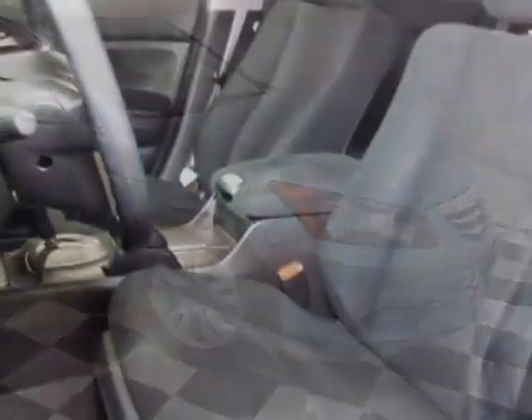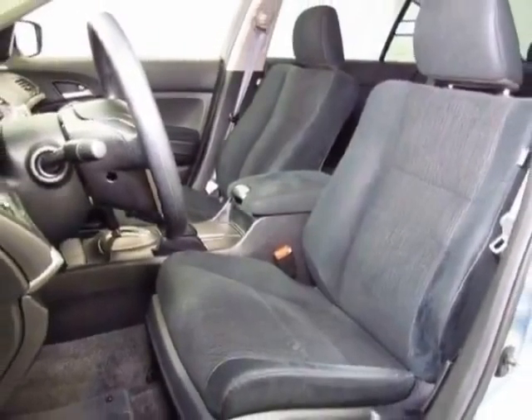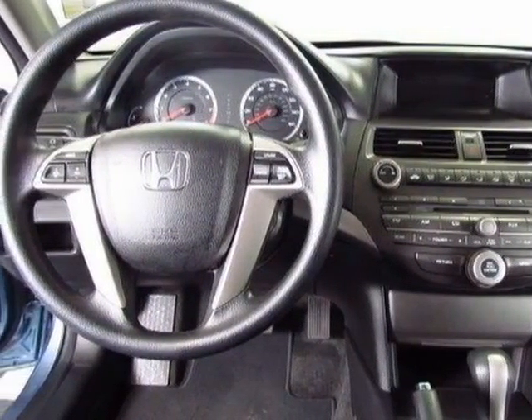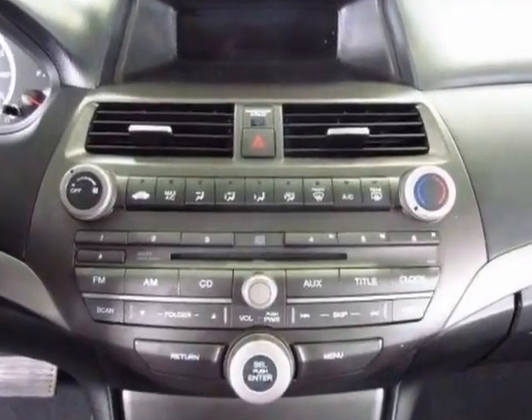This Accord boasts a 2.4 liter inline-four engine and has a five-speed automatic transmission. Additional options for this vehicle include power locks,